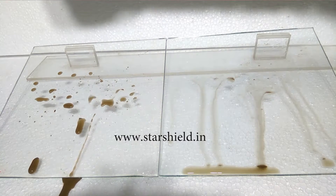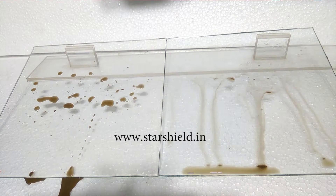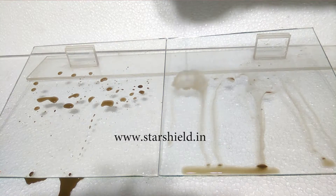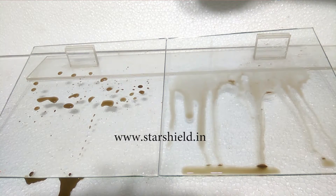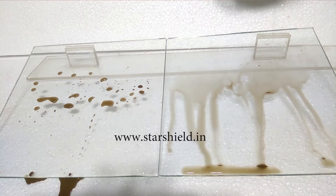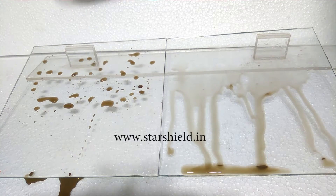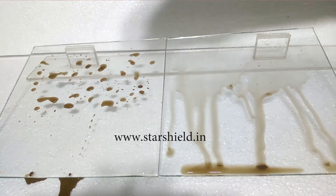It is so fine that it can even repel water droplets as small as 0.004 microns. Here we are using mud water to show you the real effect of dust on the windshield of automobiles due to rain. Now, after adding more water...